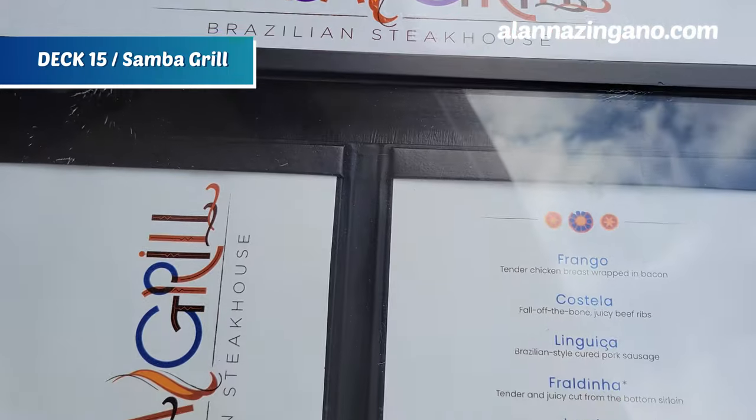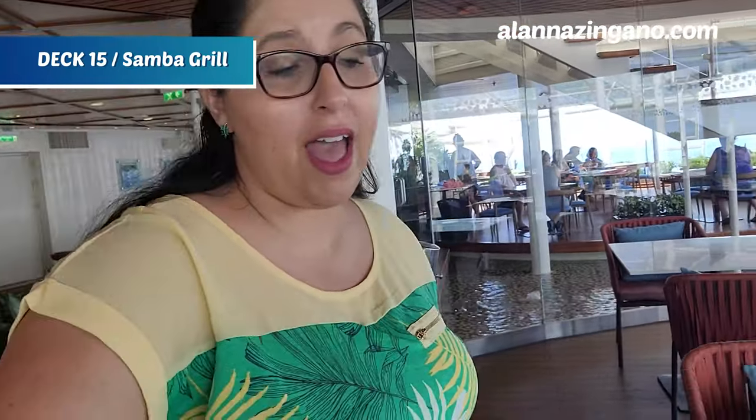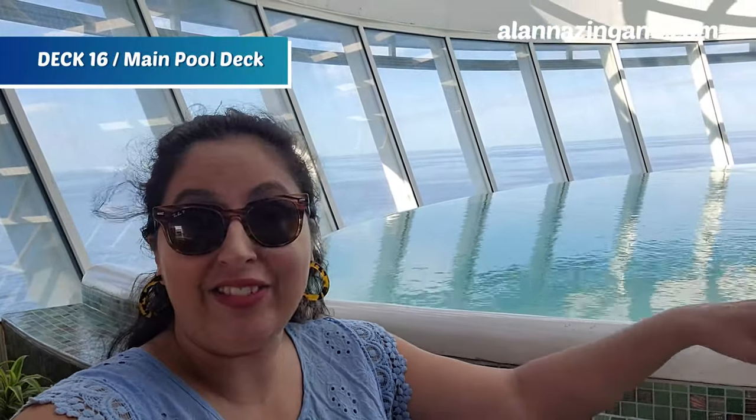In the evening, this space becomes Samba Grill — a Brazilian steakhouse. If you've ever been to one, you know they walk around with big skewers of meat. You sit at a table and tell them what cuts you want; they come around with everything from chicken to bacon-wrapped chicken and all different kinds. If I had one recommendation, I'd definitely say try the caipirinha.